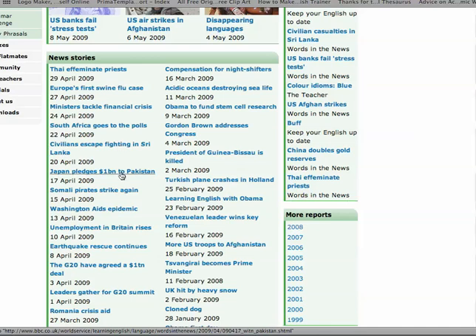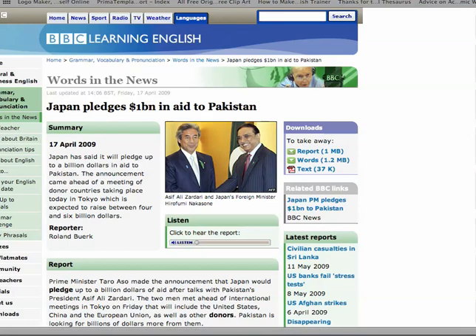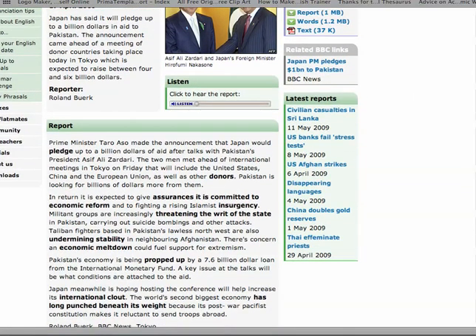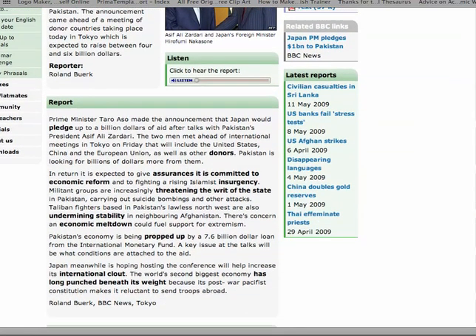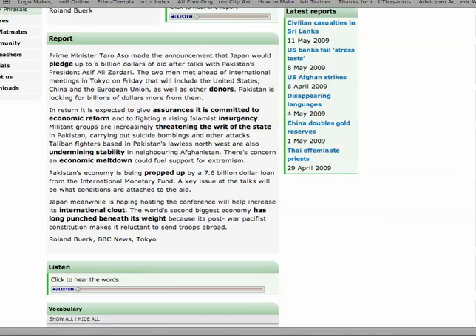Japan pledges $1 billion to Pakistan. Click Open, and what we get is a story from the real news adapted for learners. What it does is it picks out the key words: economic reform, undermining stability, economic meltdown. A lot of these words are collocations.